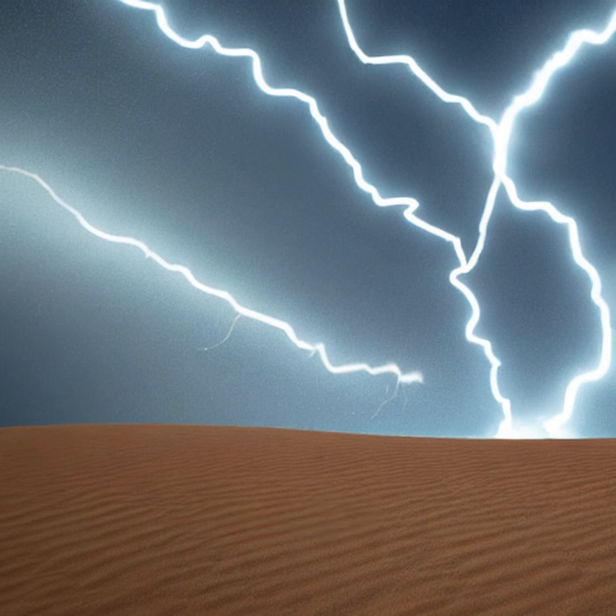As the bolt snakes through the ground, it vaporizes everything in its path, leaving behind hollow, branching tunnels called fulgurites — nature's frozen lightning.